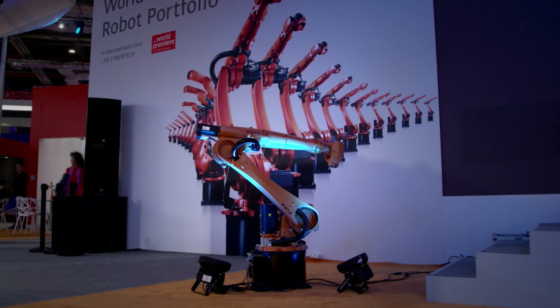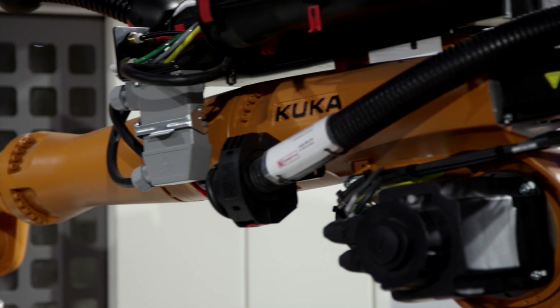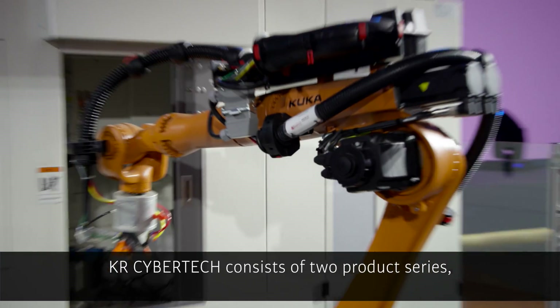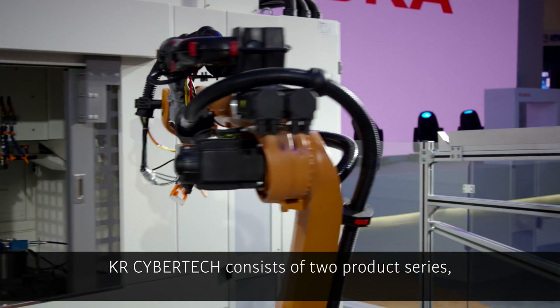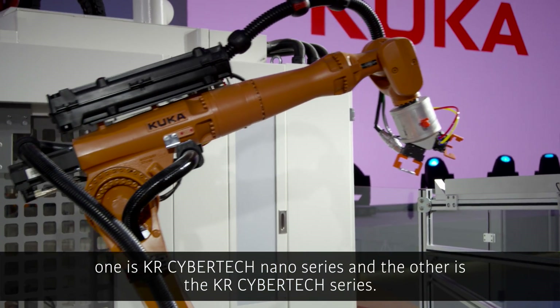Here at the CIF and the Robot Show in Shanghai 2016, we launched a brand new KR CyberTech series. This new low payload category at KUKA covers a wide range of different payloads, with dedicated robots from 6 to 22 kilograms. KR CyberTech系列機器人主要有兩個系列：KR CyberTech Nano系列和KR CyberTech系列，從應用方面主要涵蓋有搬運、機窗上下料還有其他的一些裝備等等領域。